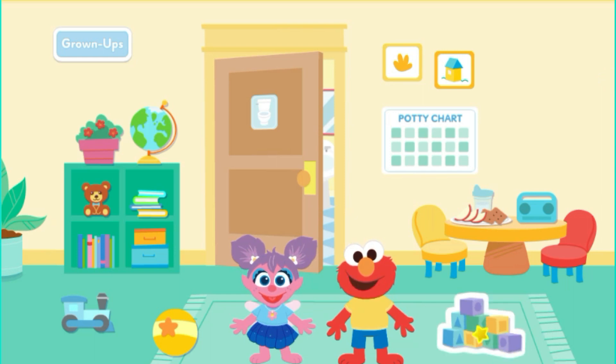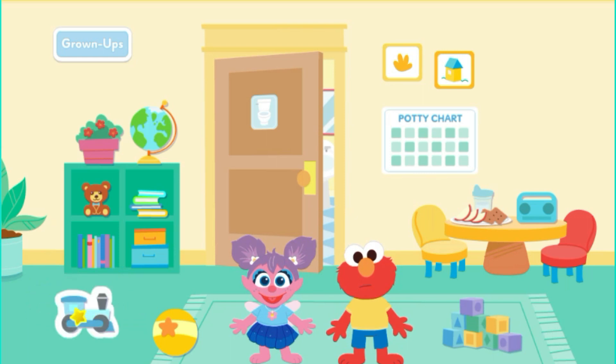Elmo loves to play with blocks! Bounce, bounce, bounce! Look how Elmo is moving! It looks like he needs to go to the potty.